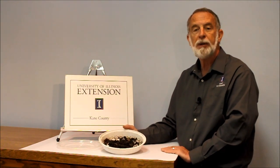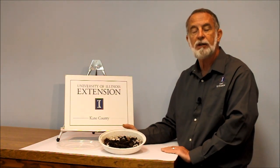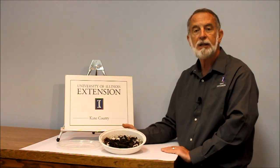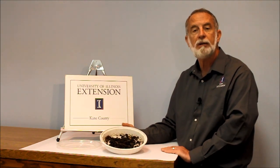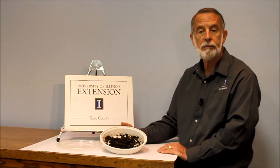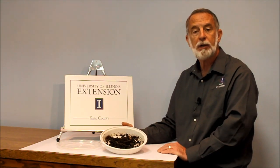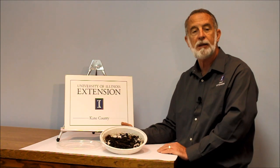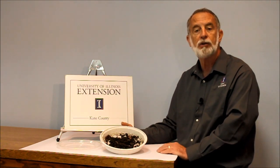The problem with the jumping worm is it's very vigorous, very prolific in its numbers. There'll be 10 times the amount of worms in any given four to six inch soil profile than we have for our native worms. The concern is especially in the forest floors, where they can eat and consume all the organic matter that's laying there on the soil surface.